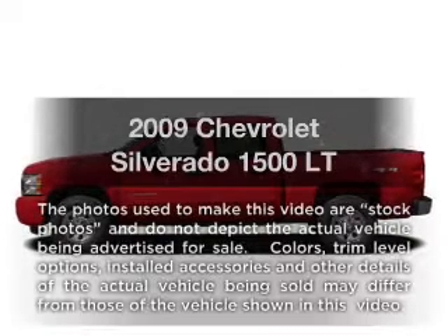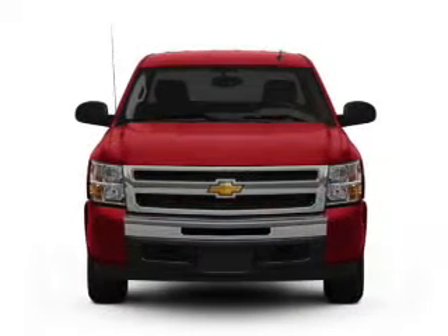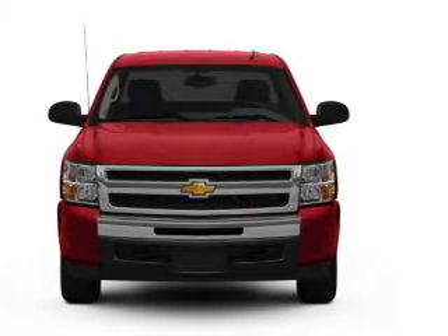Check out this 2009 Chevrolet Silverado 1500. Travel the roads in style and comfort in this great vehicle.